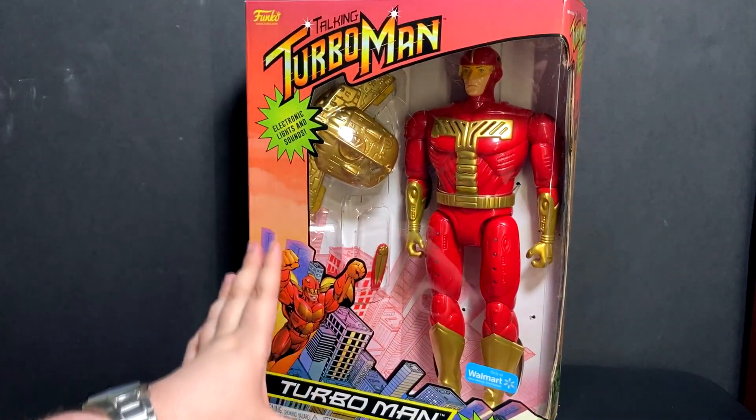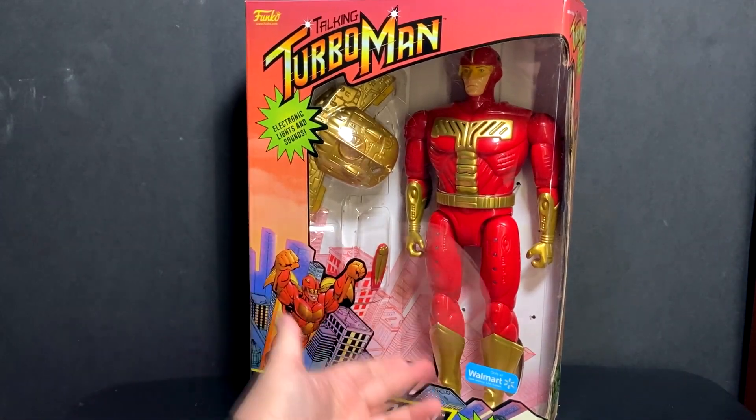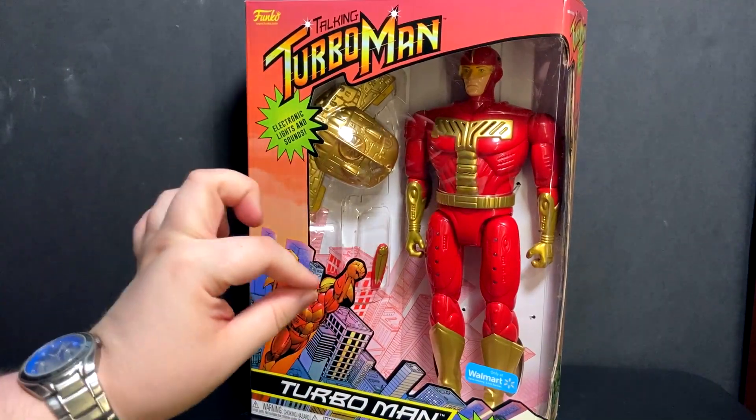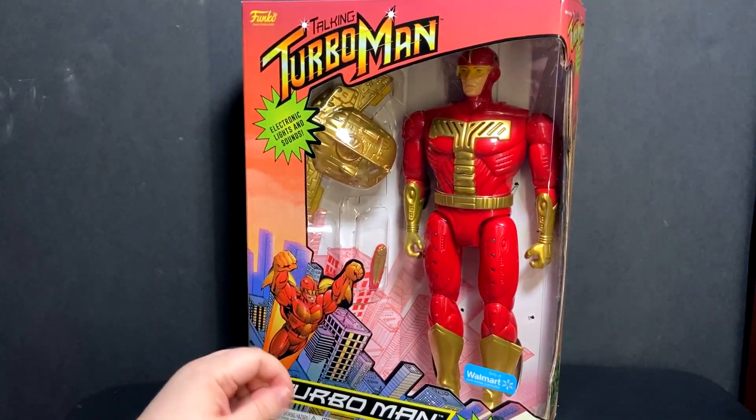This is a release by Funko — yes, that Funko. It's a Walmart exclusive and it's $35 at retail if you can find it. That is the little asterisk I want to throw in: if you can find it.